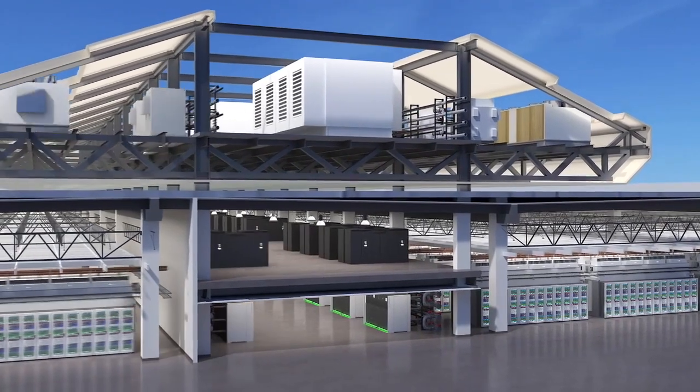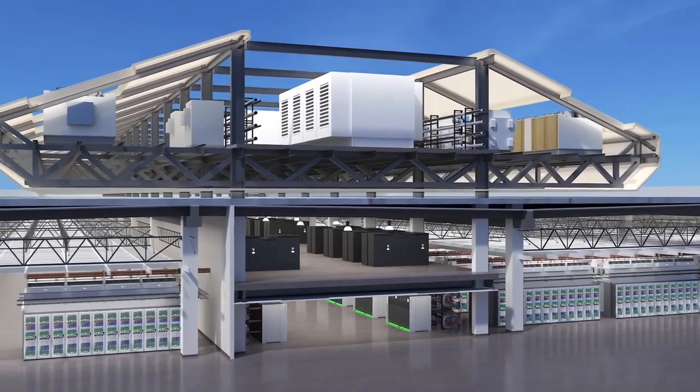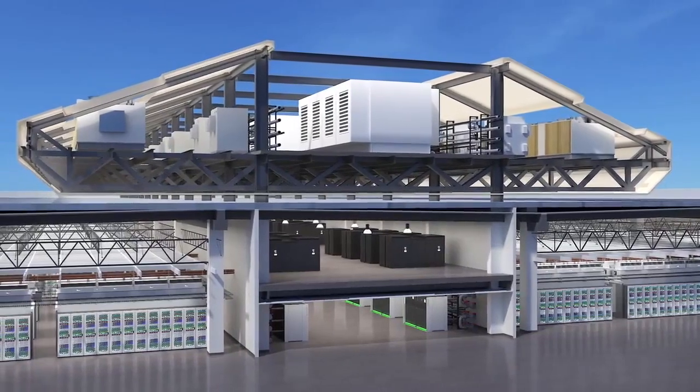We've designed Aligned Energy's Phoenix data center for you — to enable you to do more, spend less, and move fast.